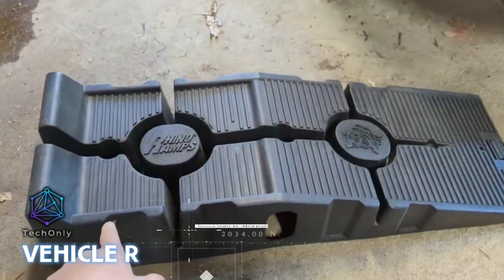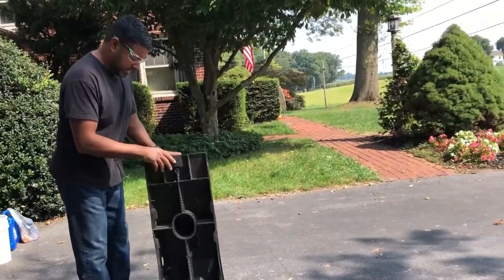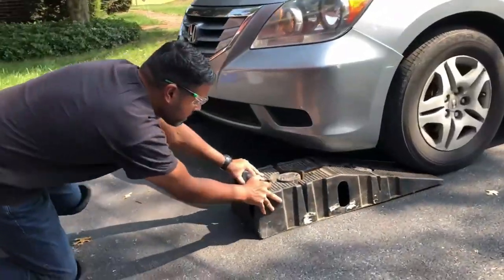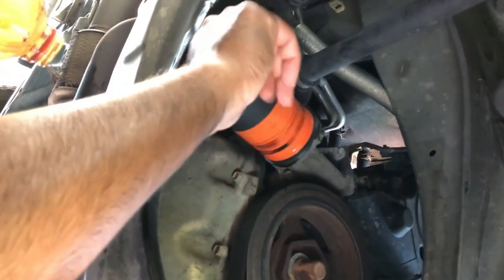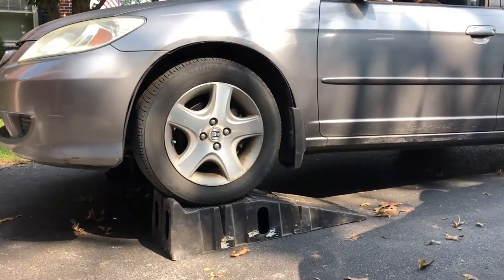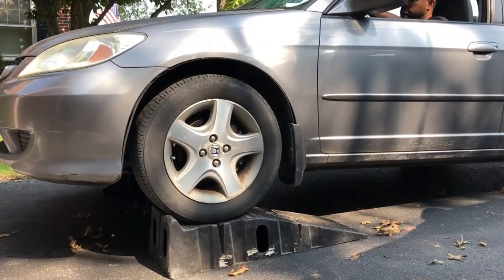The RhinoRamp is the perfect solution for any car owner who wants to safely and easily access the underside of their vehicle. Whether you're performing routine maintenance, changing your oil, or inspecting your brakes, these ramps make it easy to lift your car off the ground and get to work. With a weight capacity of up to 12,000 pounds, the RhinoRamp vehicle ramp pair is built to handle even the heaviest of vehicles.